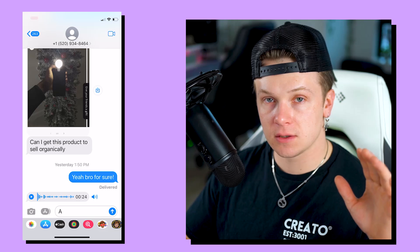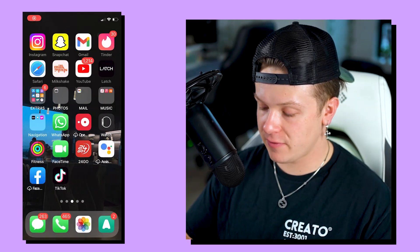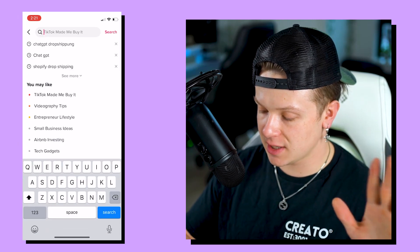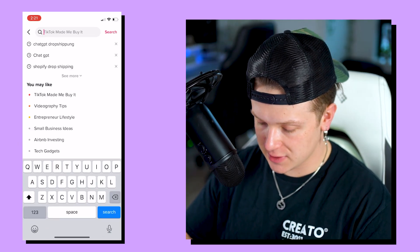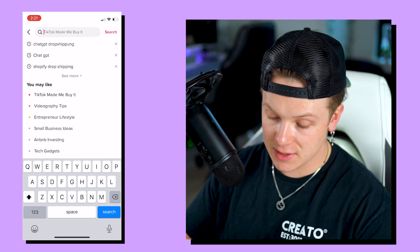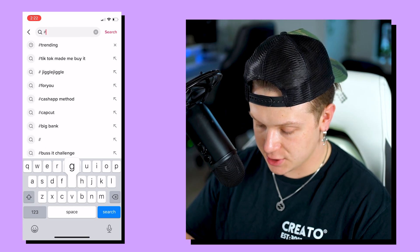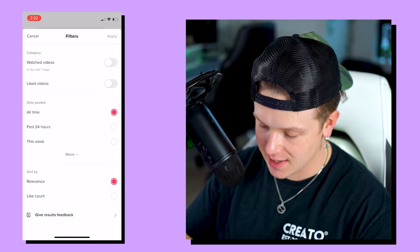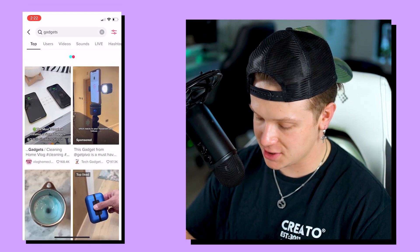I'm going to pull out my phone and pop over to TikTok — no games, just going to get right to it. I hopped over to TikTok and we're going to start by searching one of these hashtags: gadgets. ChatGPT is already clutching up.